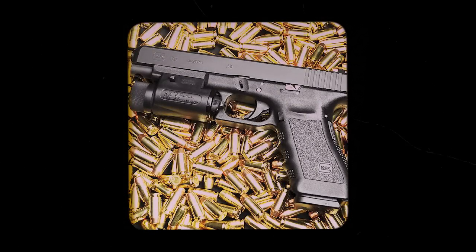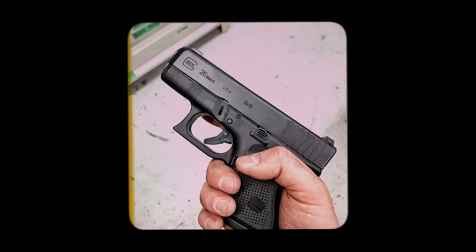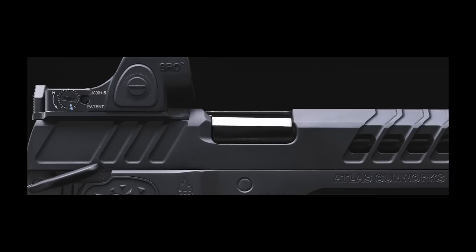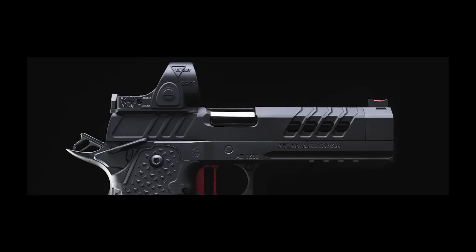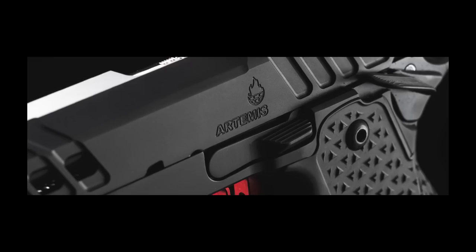A Glock by comparison is purely utilitarian - the minivan of the gun world. It's designed to be cheap and reliably transport your bullets from their magazine to the intended target. It will get no one laid. 2011s are the supercar of the gun world - they're rare, exotic, and tell any unsuspecting female that you like speed, hot nasty speed at the range, and they make a wonderful sound.